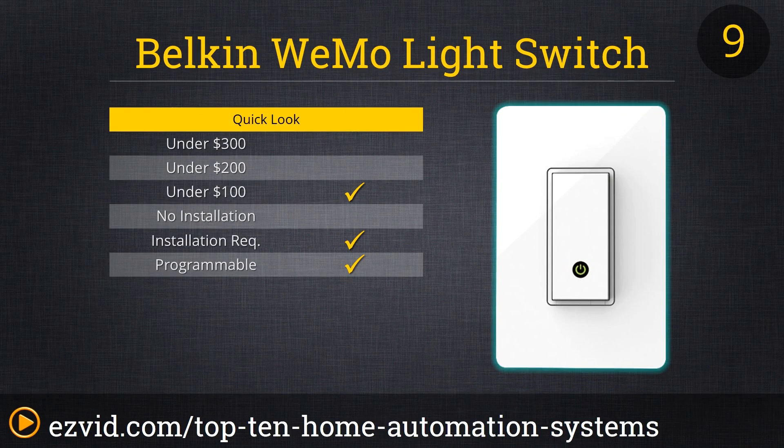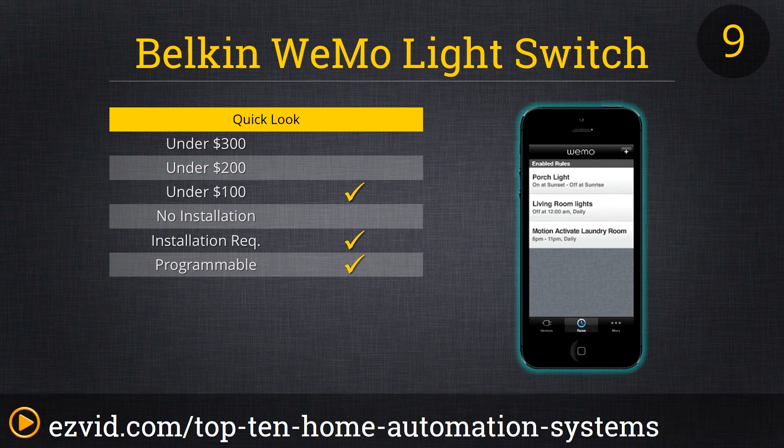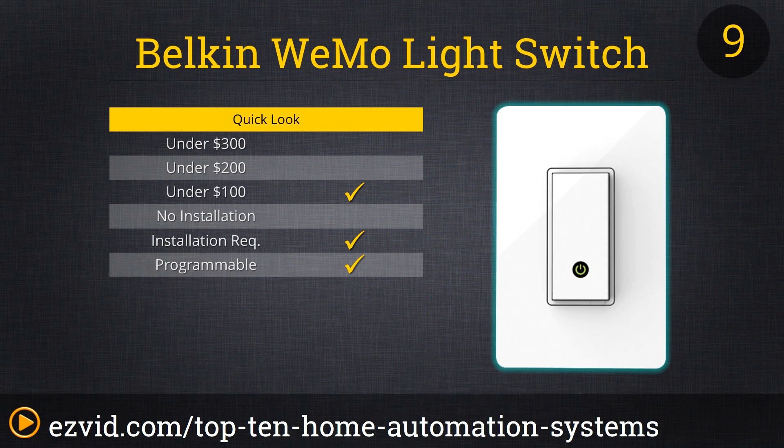The Belkin Wemo Light Switch just might be the world's smartest way to turn a light on or off. Once the easy-to-install Wemo is hooked up to your light circuit, replacing that regular old light switch, you can control the light from anywhere via a smartphone or tablet. That control is hardly limited to a simple on-off — you can program multiple cycles, link the light to your local sunrise and sunset times, and control multiple Wemo switches independently or in coordination. Installation is quick and easy for the DIY enthusiast.